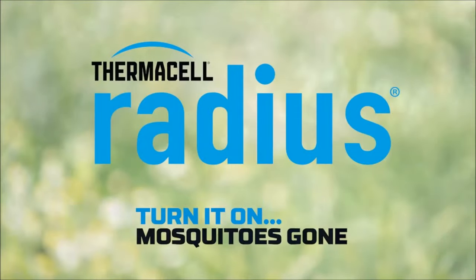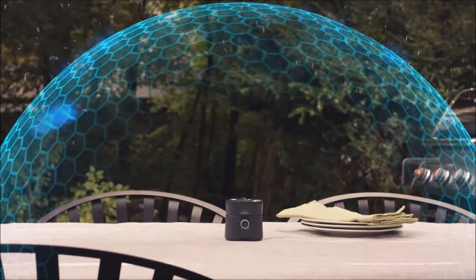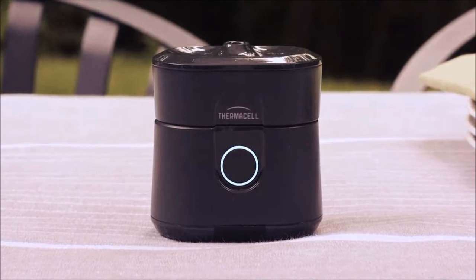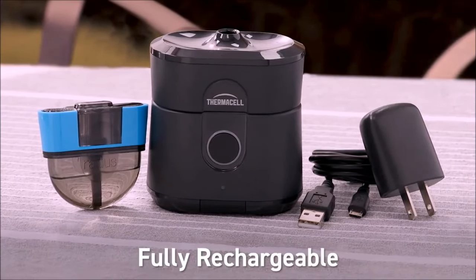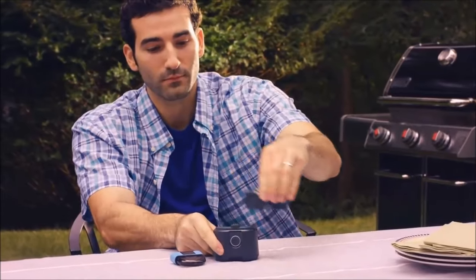At the push of a button, the Radius system establishes a mosquito-free zone covering 10 square feet around your camping area. The specially formulated repellent, requiring minimal heating, ensures a single cartridge delivers protection for up to 40 hours. For $90, you can acquire a kit comprising one cartridge, a 12-hour spare, a case, and power supplies, enhancing your camping experience with mosquito-free tranquility.